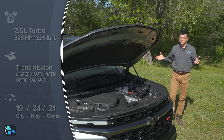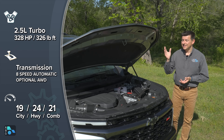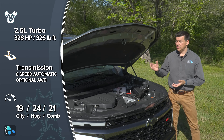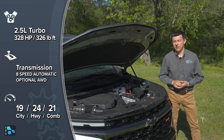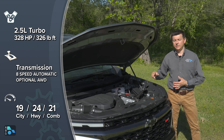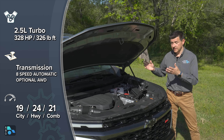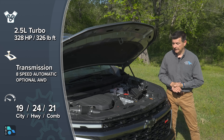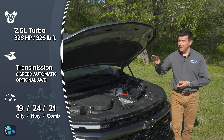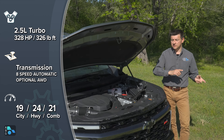A new SUV wouldn't be complete without a new engine. It's not a V6 anymore — instead it's a brand new 2.5-liter four-cylinder turbo producing 328 horsepower and 326 pound-feet of torque at significantly lower RPMs. This engine is related to the 2.7-liter truck engine in the Silverado and Sierra, but has been redesigned for transverse applications. Under the cover we have an air-to-water intercooler, which means a much shorter plumbing route and actually less turbo lag than the 2.7-liter truck engine.